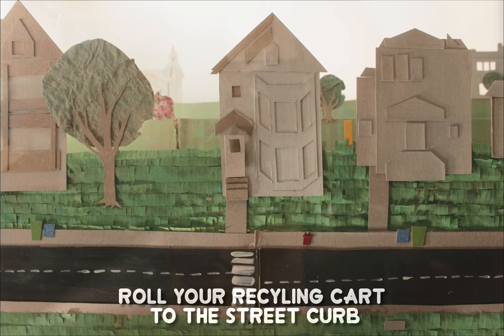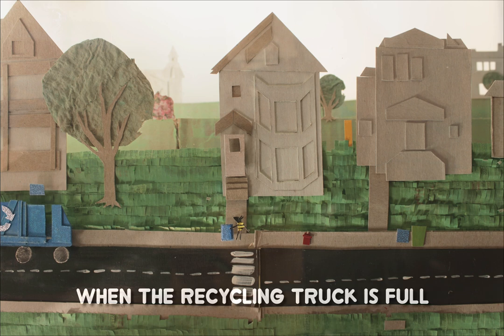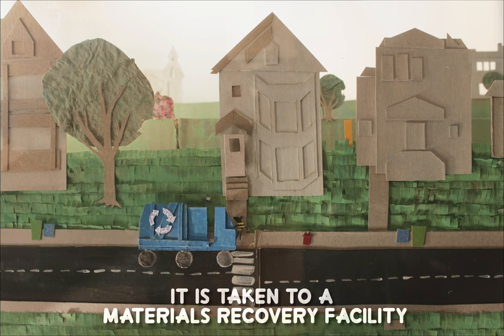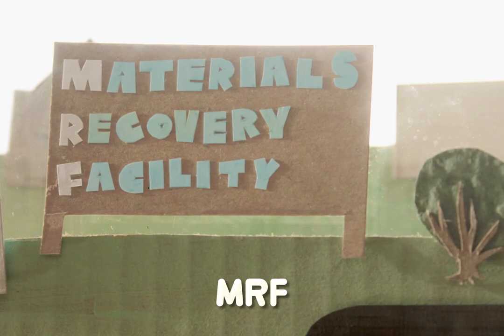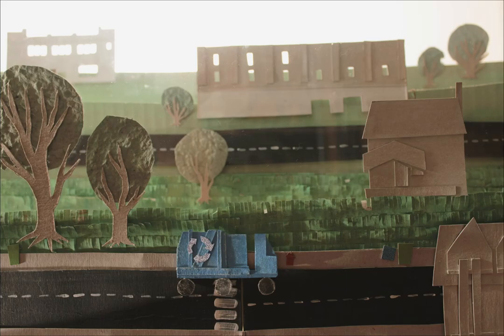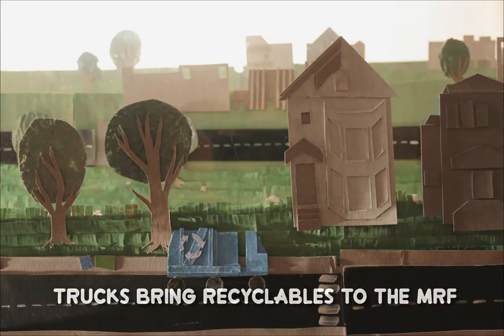On recycling day, roll your recycling cart to the street curb for the recycling truck to collect the materials. When the recycling truck is full, it is taken to a materials recovery facility, or a MRF, where it is sorted. Trucks bring recyclables to the MRF from nearby communities.